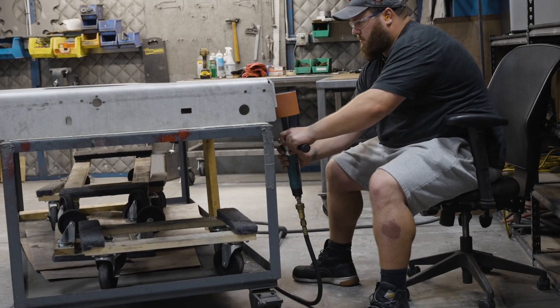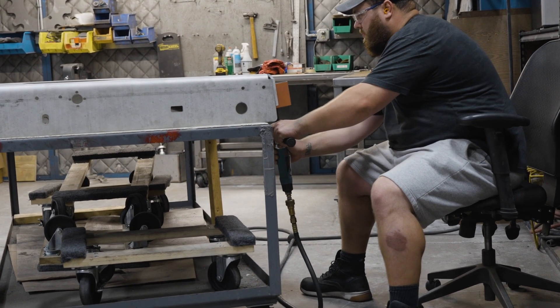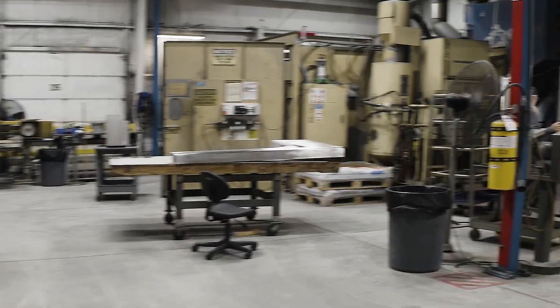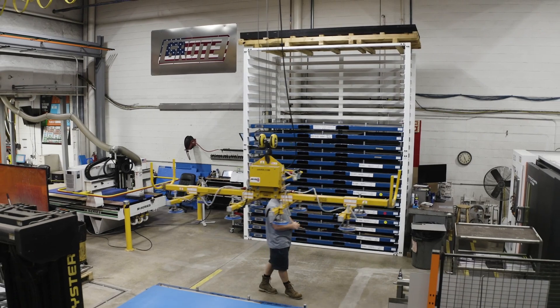At HPG, we prep intricate geometries for welding and safe handling. And that uniform matte finish? It's thanks to our bead blaster.